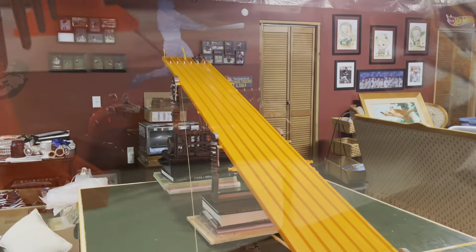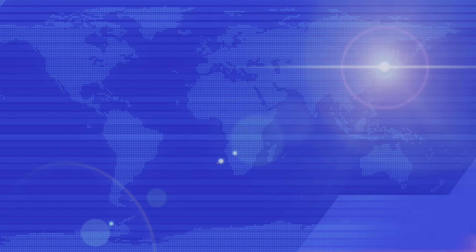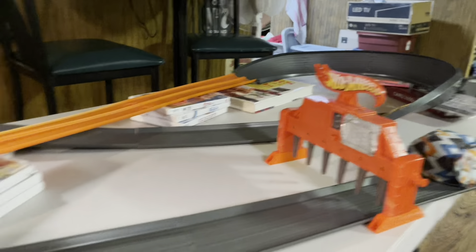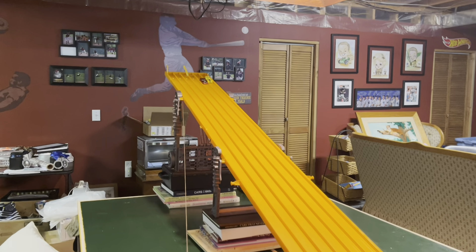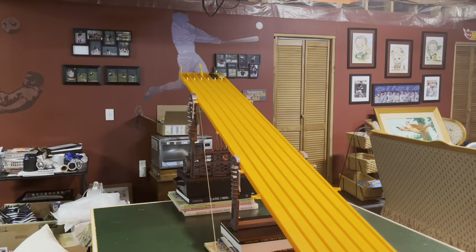Round of 8 begins. Semi-Psycho advances. Next up, Solaire versus Nerf Hammer — Nerf Hammer way out front, he takes it. Race 3 of the round of 8: Butterfinger Chevelle versus the Lotus Ivala. Butterfinger out front, he takes it.